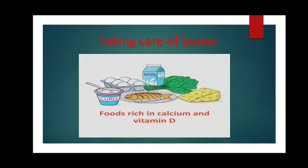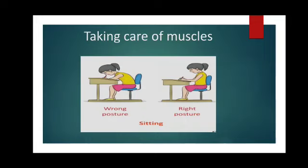Taking care of bones is not the only thing, children. Along with the bones, you must take care of your muscles too. For that, you need to take a balanced diet which is needed for a healthy body. You can take the same kinds of foods I have already mentioned — those food items will help you to strengthen your muscles also.